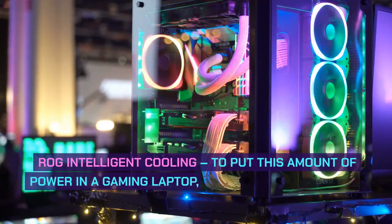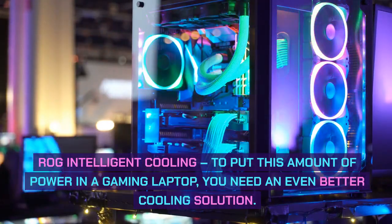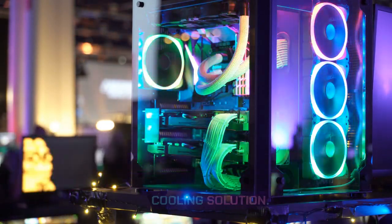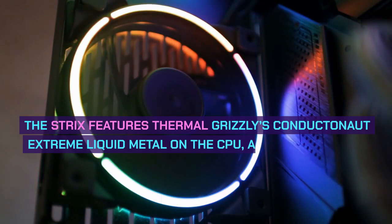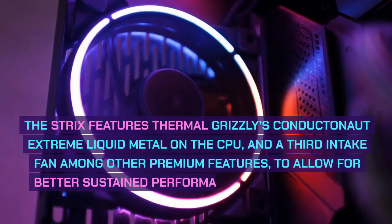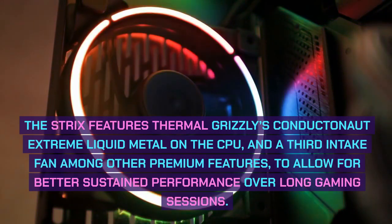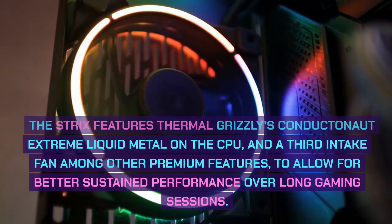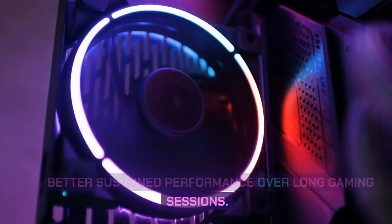ROG Intelligent Cooling: To put this amount of power in a gaming laptop, you need an even better cooling solution. The Strix features Thermal Grizzly Conductonaut Extreme liquid metal on the CPU and a third intake fan, among other premium features, to allow for better sustained performance over long gaming sessions.